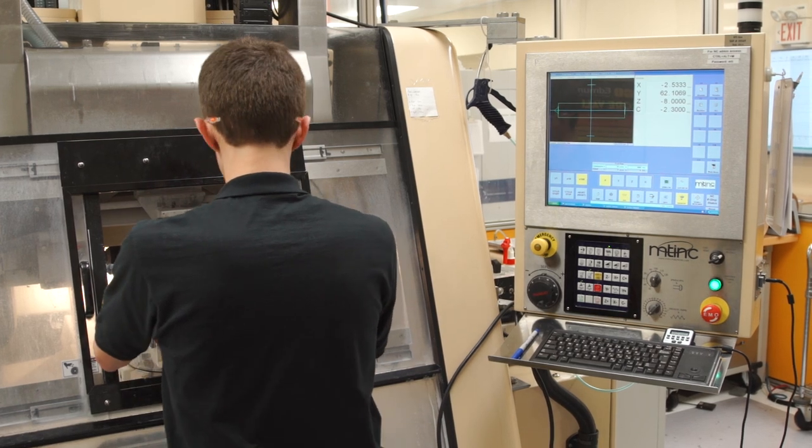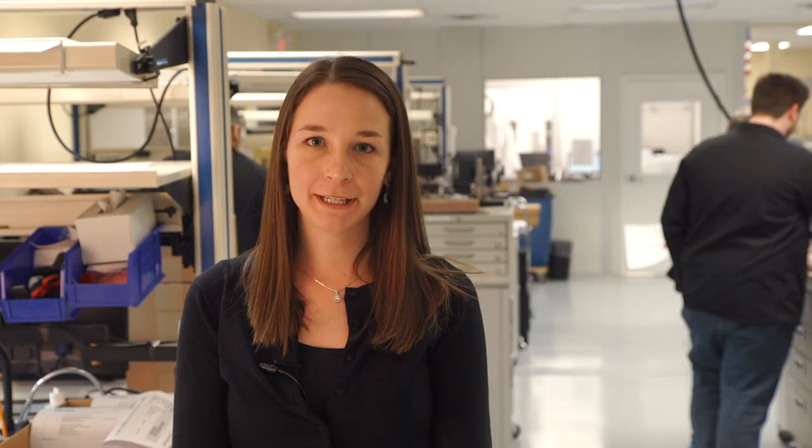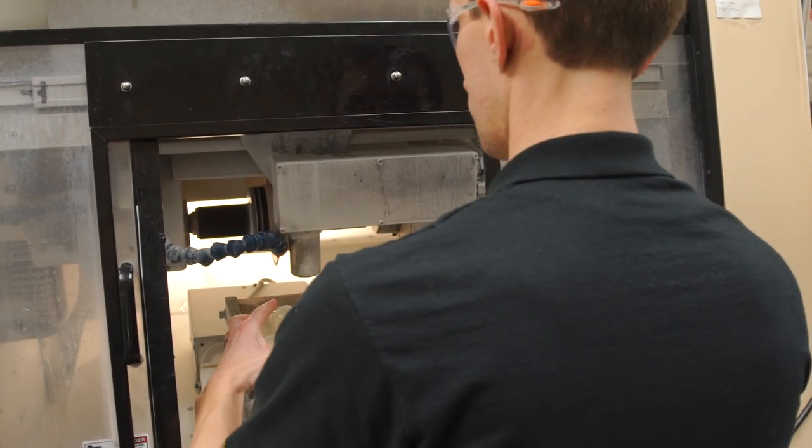I got into optics because of my love of both math and building things. Initially in college I studied physics because it involves a lot of math and also a lot of hands-on lab experience, and from there I got into the more specialized field of optics.